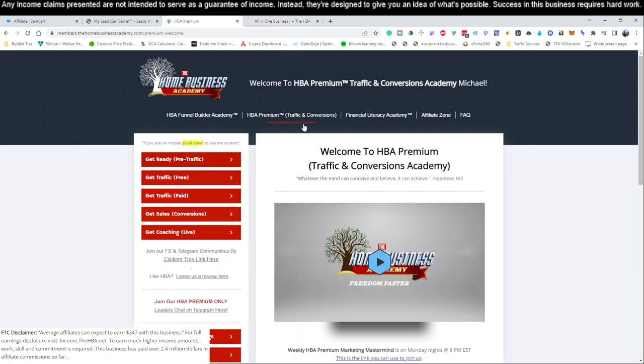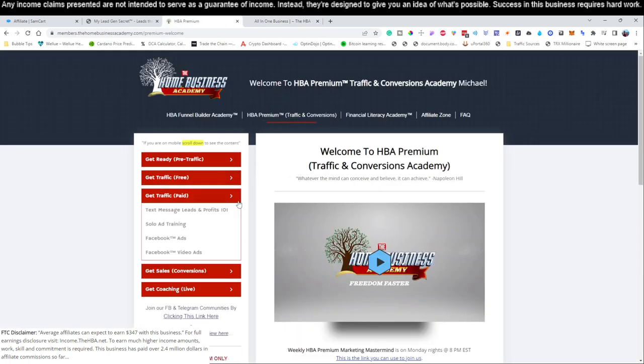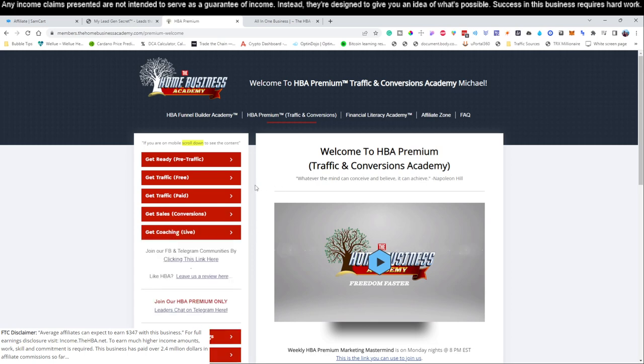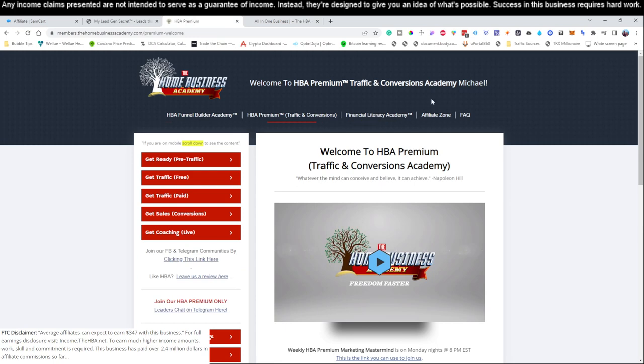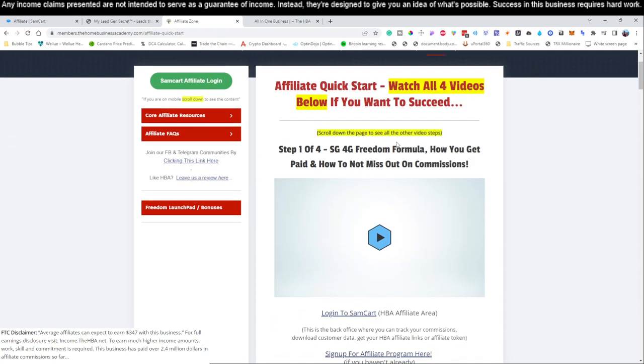Taking the premium will give you access to what's called the HBA Premium, which will show you how to get free traffic, paid traffic, sales conversions, and things like that. The process we're covering in this video only takes 15 to 30 minutes per day, but the premium gives you additional training if you want to generate an even higher income. Go ahead and click that link below this video to get to that page and fill out your information.